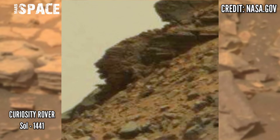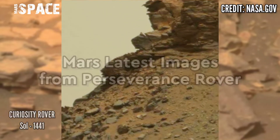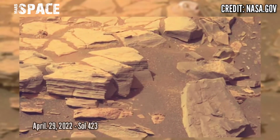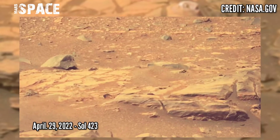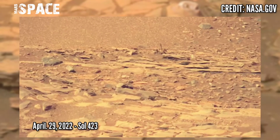What do you think about this Mayan statue structure? Let me know in the comments below. Here are new pictures from NASA's Mars Perseverance rover, acquired using its right Mastcam-Z, captured on 29th April 2022.